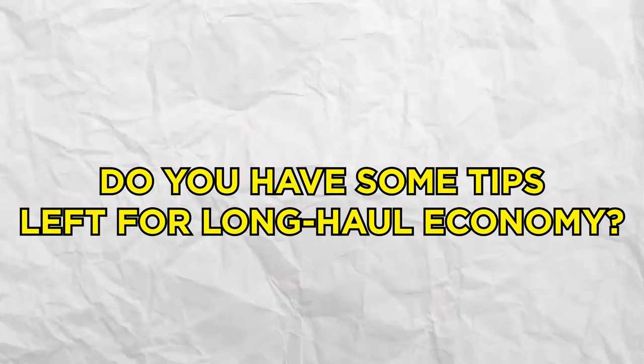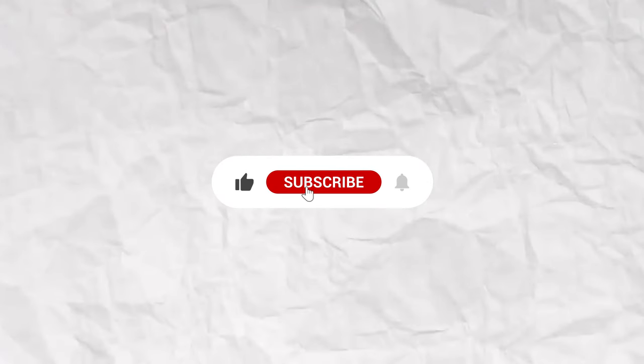Do you have some tips left for long-haul economy? Let us know in the comments below. Don't forget to like and subscribe, and we'll see you next time.